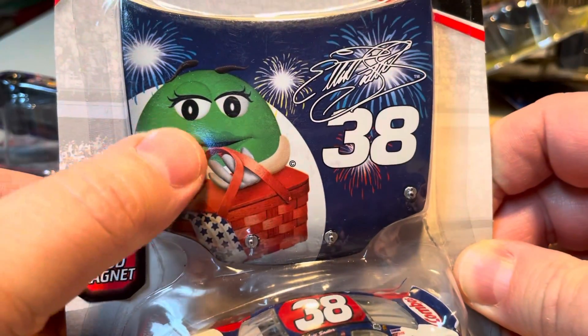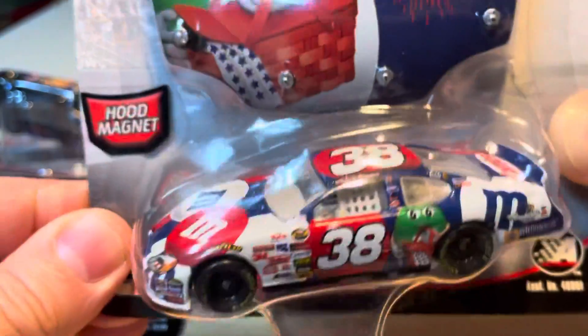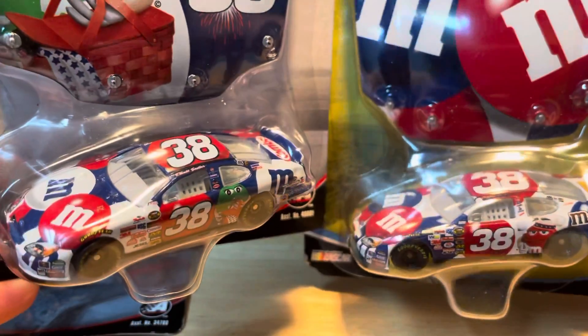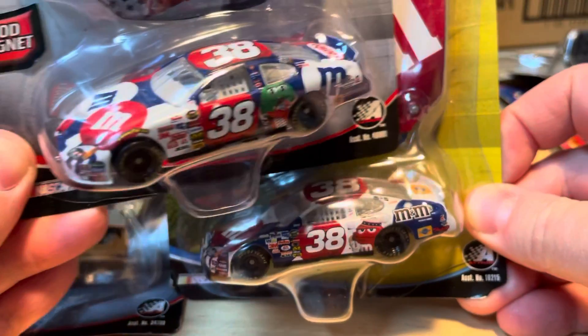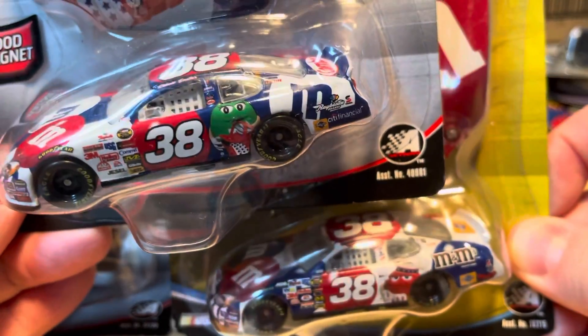Green girl M&M right there. So almost identical — or maybe they are. No, a little different on the back there: M&Ms and an M.